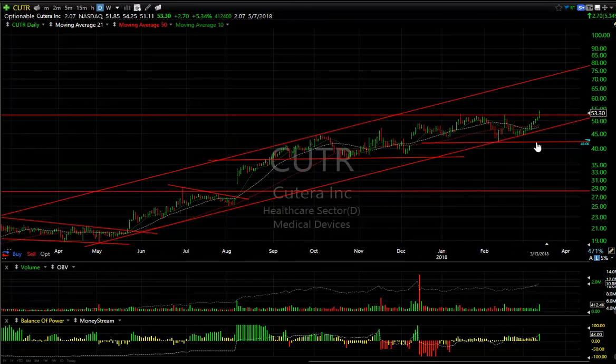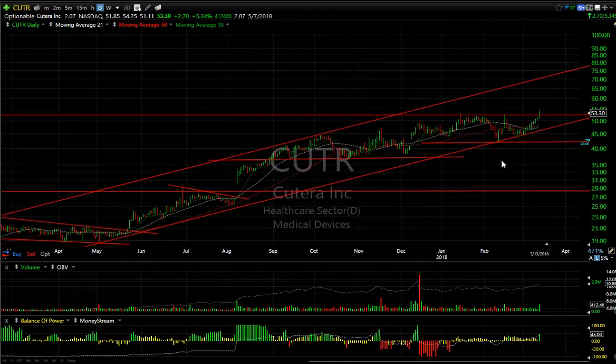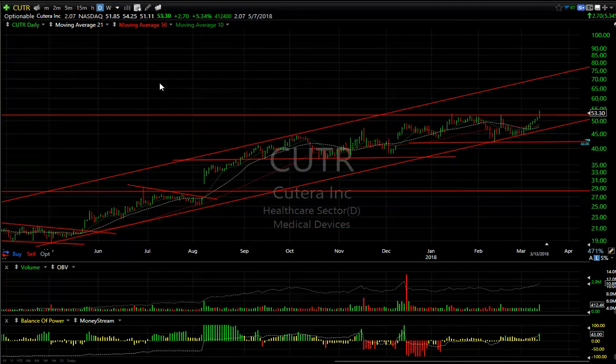Cutera broke through a triple top today and is now in new high territory — all-time high territory as well. To me, the mid-channel target around 59.60 is coming up. That stock could be a 70 to 75 stock in the next few weeks or months.